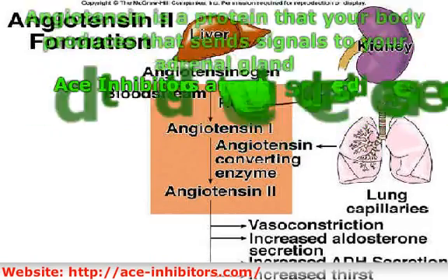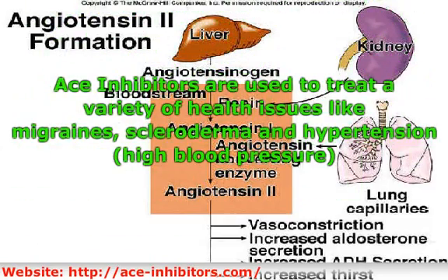ACE inhibitors are used to treat a variety of health issues like migraines, scleroderma, and hypertension — high blood pressure. They are used primarily to help keep blood pressure at normal levels to help prevent stroke and heart failure, and sometimes used in cases of heart failure. They have also been used in some cases of renal disease and systemic sclerosis.